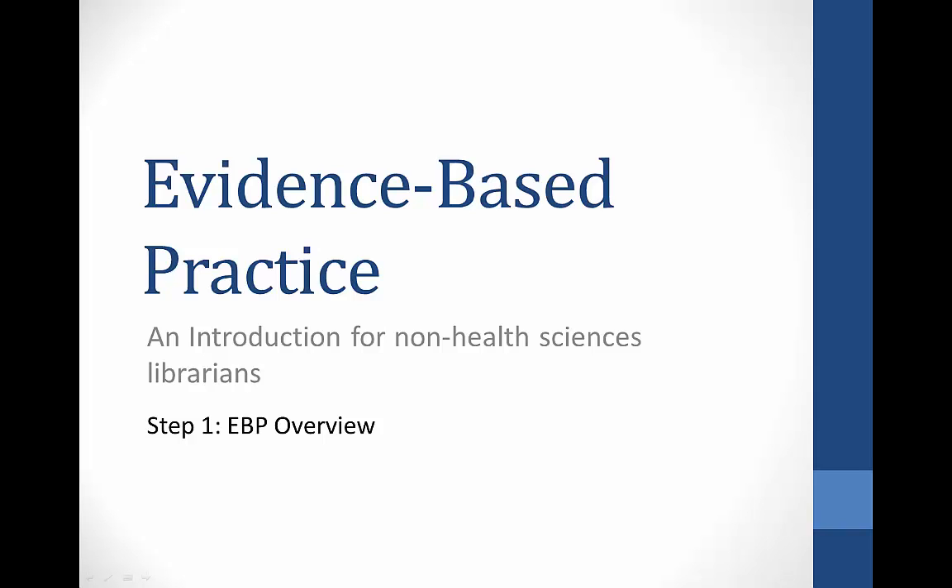This is the first of three videos aimed at introducing non-health science librarians and library staff to evidence-based practice in health care. This first video is an overview of what evidence-based practice is and why librarians are a really important part of the process.